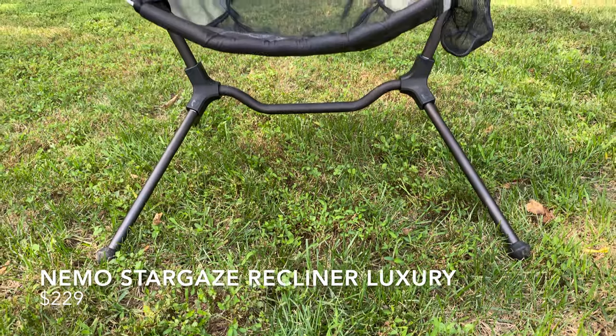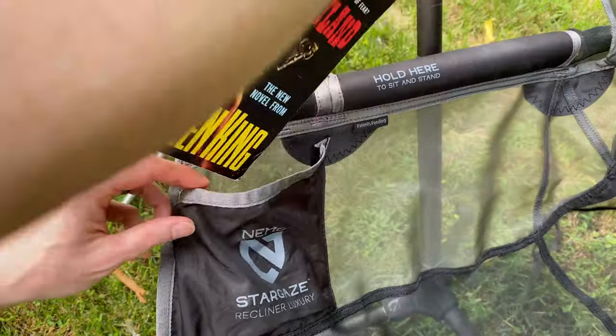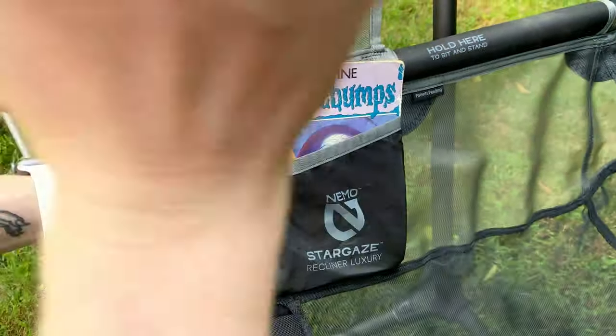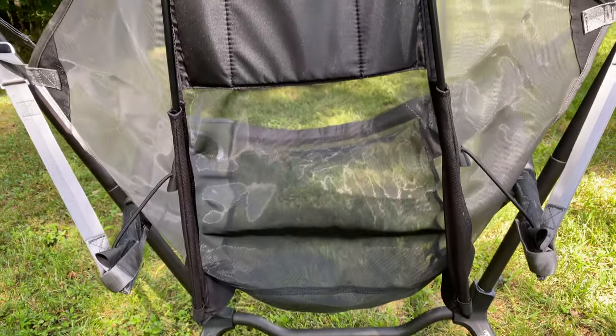This chair is absolutely ridiculous — it feels more like you're sitting in a recliner or in an ENO hammock than in a camp chair. It's made of a mesh material that dries really easily, has great pockets for your phone, books, snacks, or anything you want to keep with you outside. It has a cup holder, it reclines, it swings so you can rock in the wind. It is an awesome camp chair and it is the one your entire family is going to fight over.